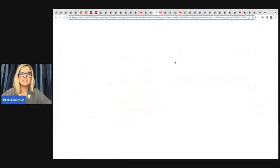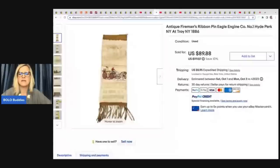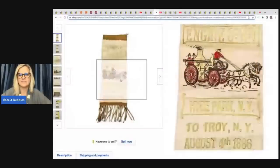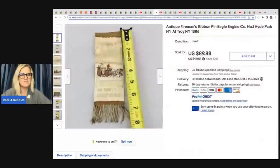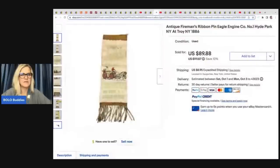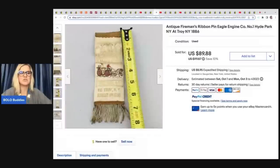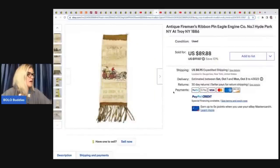The next item she sold is this Antique Fireman's Ribbon Pen Eagle Engine Hyde Park, New York. I just put my tape measure in the photo so there are no questions about size. She got this in an estate sale box lot and sold it for a best offer of $65 plus shipping.